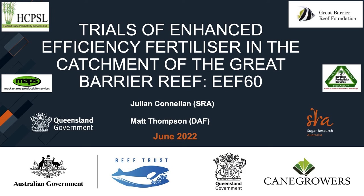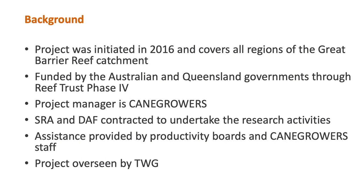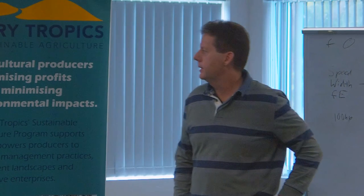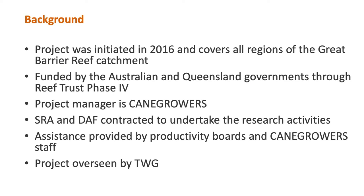As you can see from the first slide, there's been a lot of different organisations involved in EF60. It's in the final stages and we've still got some results. The project was initiated in 2016 and it covers all the regions of the Great Barrier Reef catchment. It was funded by the Australian and Queensland Governments through Reef Trust. Cane Growers was the project manager and appointed SRA and DAF to do the research. We also received a lot of assistance from the various productivity services and Cane Growers across the regions.